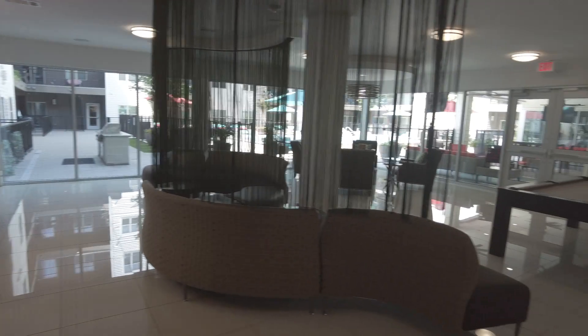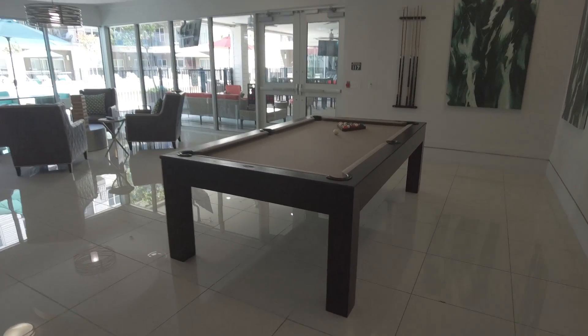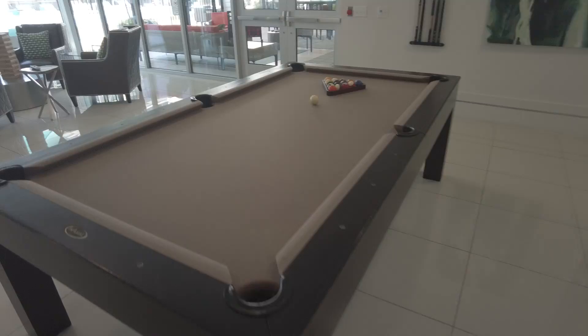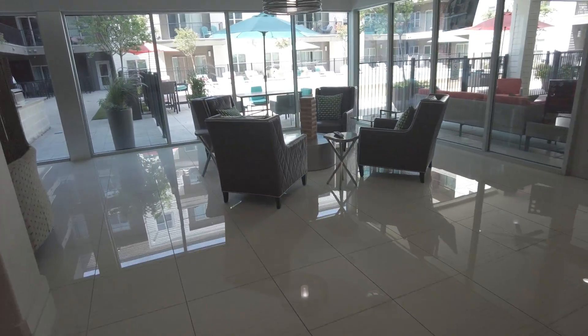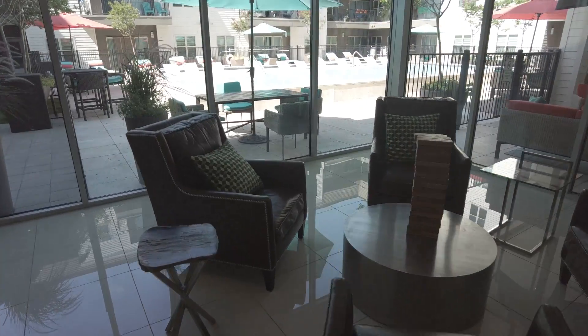This is not just a poolside lounge, but it's also a game lounge. So it's got some pool here. You've got a big, huge Jenga that's over here. Super nice. We're going to see that outside too.